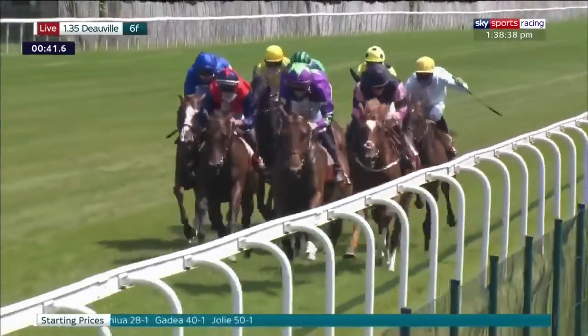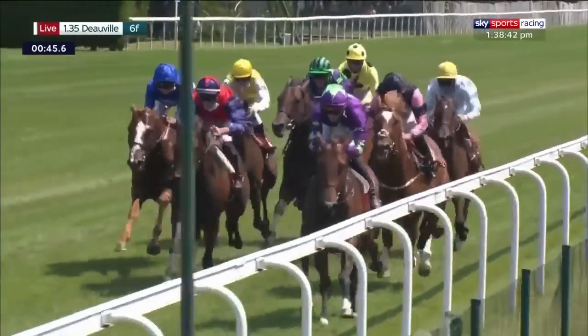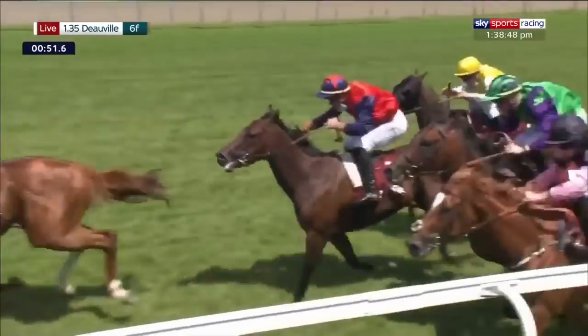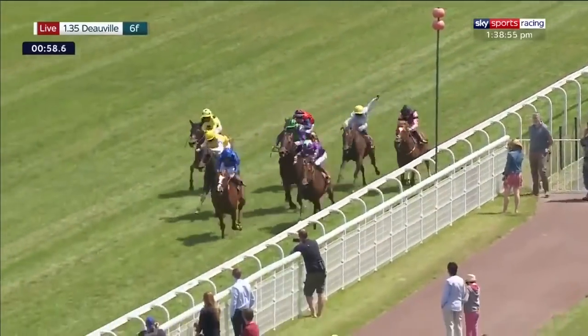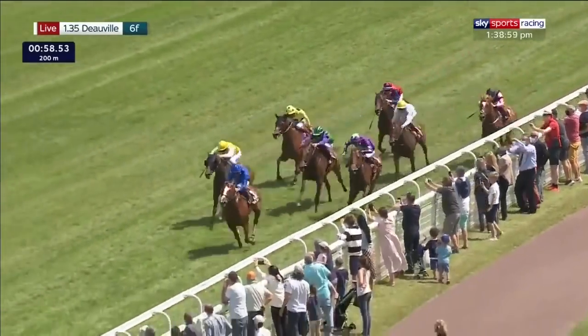Coming through the next few hundred meters it's Hurricane Ivor just about, but Joely's on the outside. Earth Light, the big white face, ranging up alongside. On the inside is Hurricane Ivor, on the outside Earth Light, then came Joely in third position, followed through by One Away switched to the outside. There's Queen Kalua, then came Additional who's probably the back marker now as they pass the 200 meter mark.